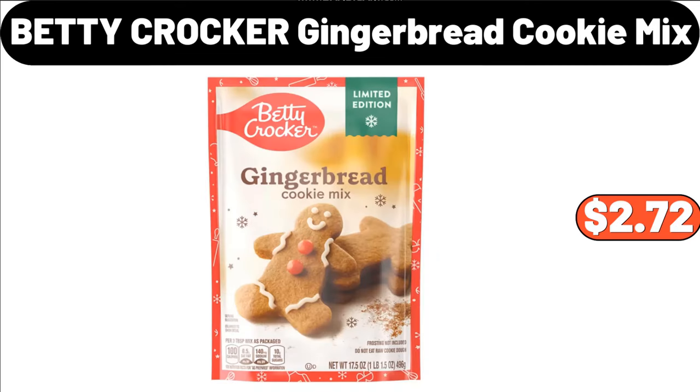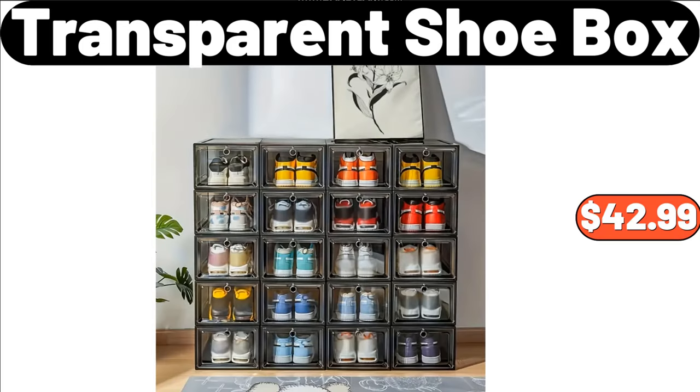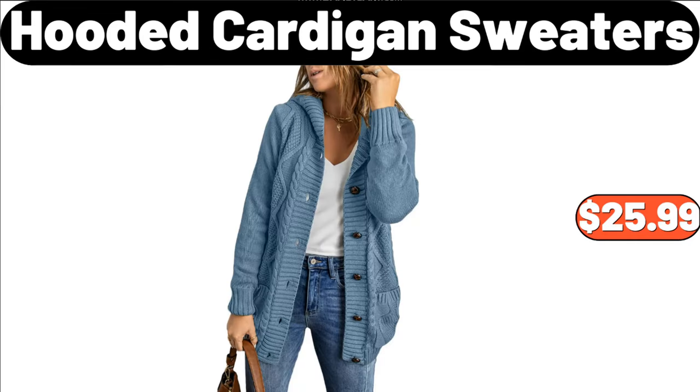Betty Crocker Gingerbread Cookie Mix, $2.72. Emporium Selection Baking Brie, $5.19. Transparent Shoe Box, $42.99. Solid One Button Overcoat, $34.99. Hooded Cardigan Sweater, $25.99.